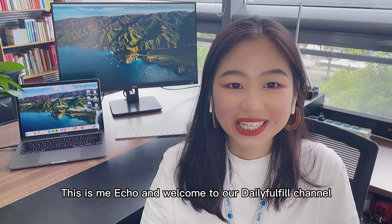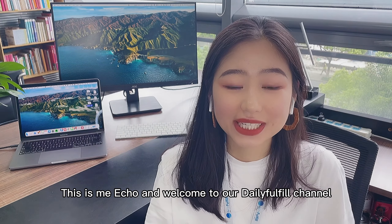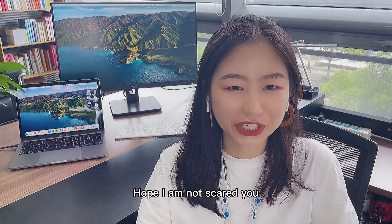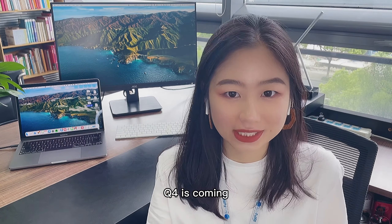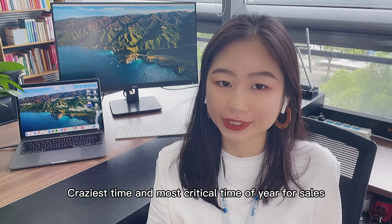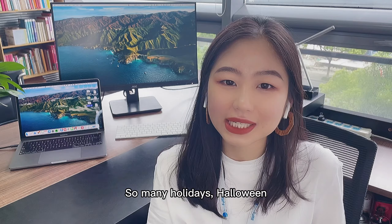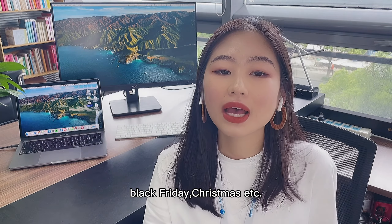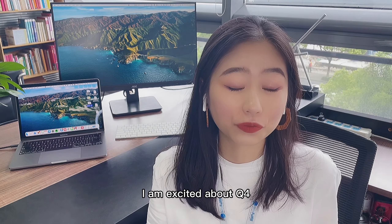Hey guys, how are you doing? This is Echo and welcome to our daily food channel. Shipping, shipping — hope I'm not scared of you because Q4 is coming. Craziest time and most critical time of year for sales. So many holidays: Halloween, Black Friday, Christmas and more. I'm excited about Q4!